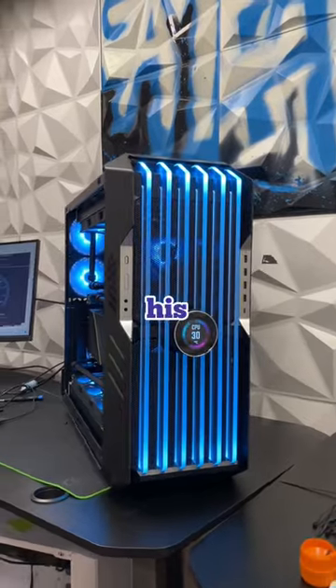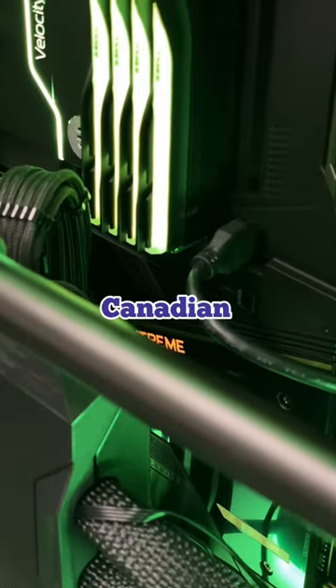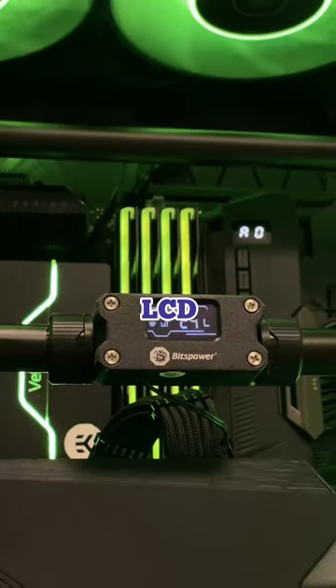The case has a built-in LCD display at the front, his motherboard — which costs over $1,000 Canadian — has one, and lastly he got a Bits Power LCD connected to the loop.